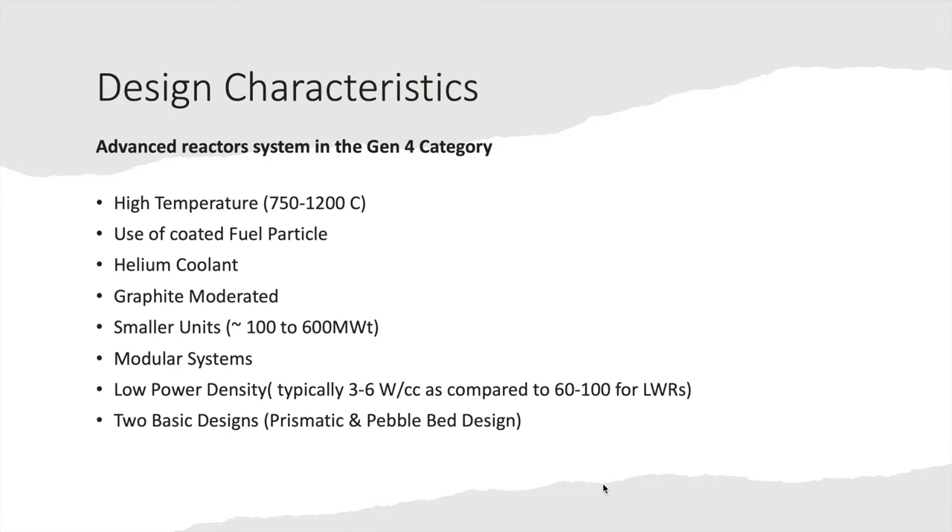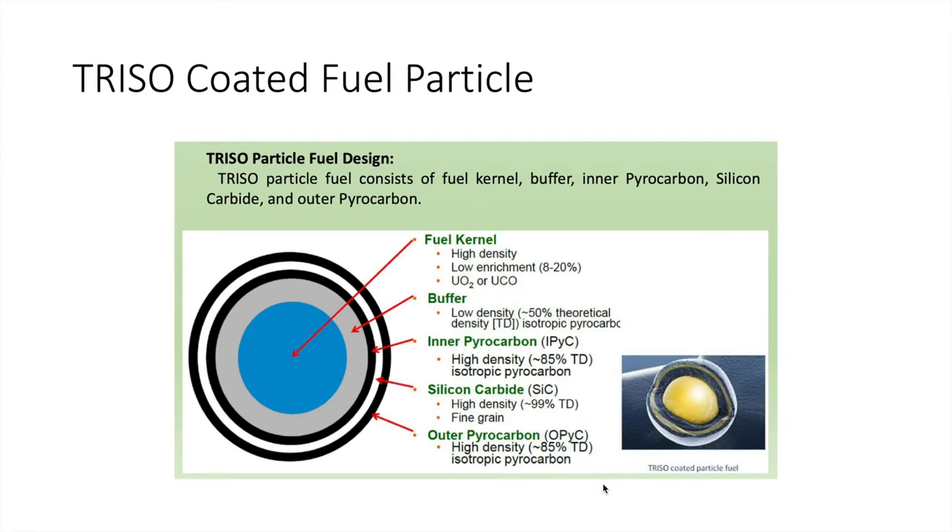HTGRs come in two basic designs: prismatic block type and pebble bed type. Let's have a look at the TRISO coated particles. The diameter is roughly 0.92 millimeters, which is one tenth of a centimeter. The innermost layer is the fuel kernel made either of uranium dioxide or uranium oxy-carbide. Then it has a buffer of low density material which has enough room to absorb fission products, followed by a high density silicon carbide layer. The outer layers provide robustness and structural integrity. All outer layers except the fuel kernel are made of isotropic pyrocarbon at different densities, as illustrated in the picture.